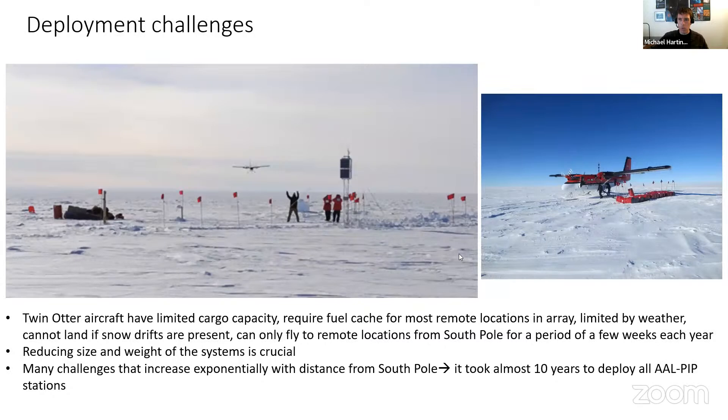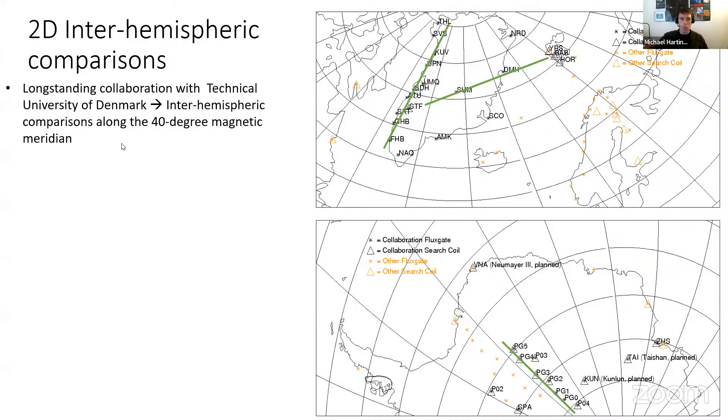It took almost 10 years to deploy all six original output platforms because of the challenges involved, including needing Twin Otter aircraft and increasing difficulty further from the South Pole. We know these difficulties will continue, though we hope for more logistical resources soon. Our group and several others are struggling to get resources to deploy new systems and maintain existing ones. This is why we're motivated to work with international partners.